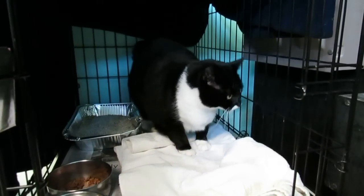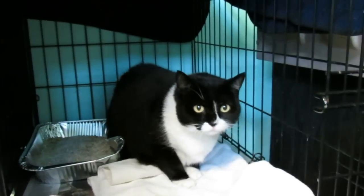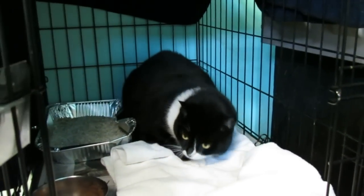Meet Jojo. Jojo was recently found by a volunteer. The way she found her was in the backyard playing with her dog, so we know Jojo likes other animals.